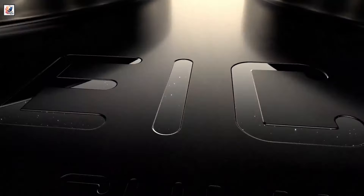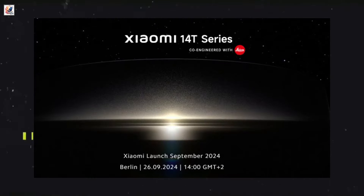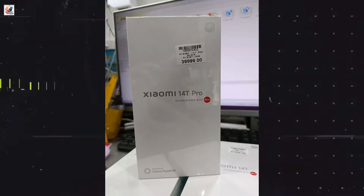Xiaomi 14T and 14T Pro are scheduled to launch globally on September 26th. The teaser shows Leica optics for the phones, and this is the box packaging for the Xiaomi 14T and Xiaomi 14T Pro.